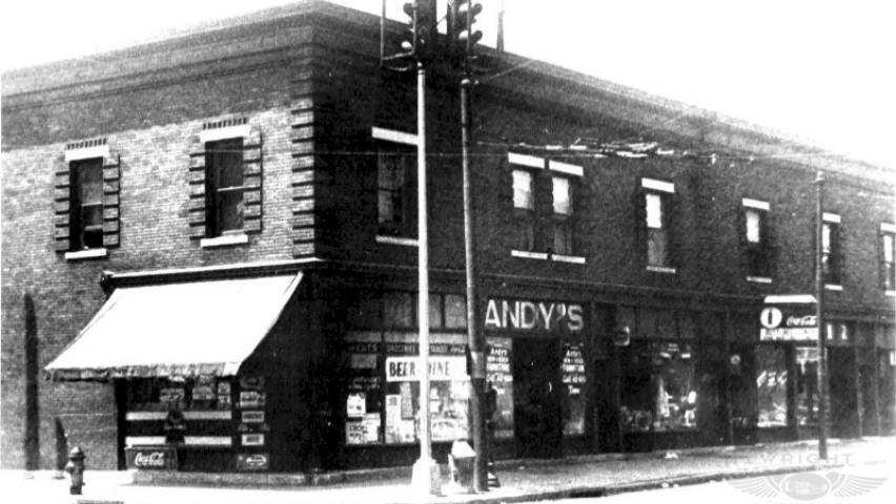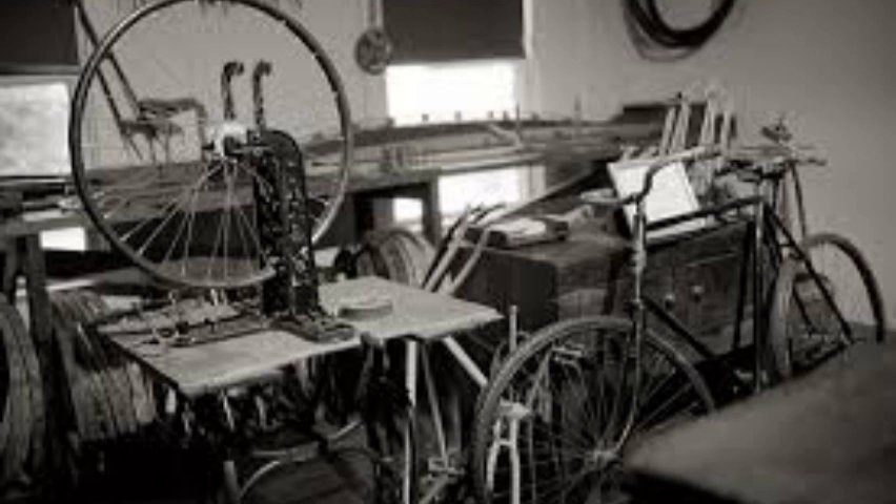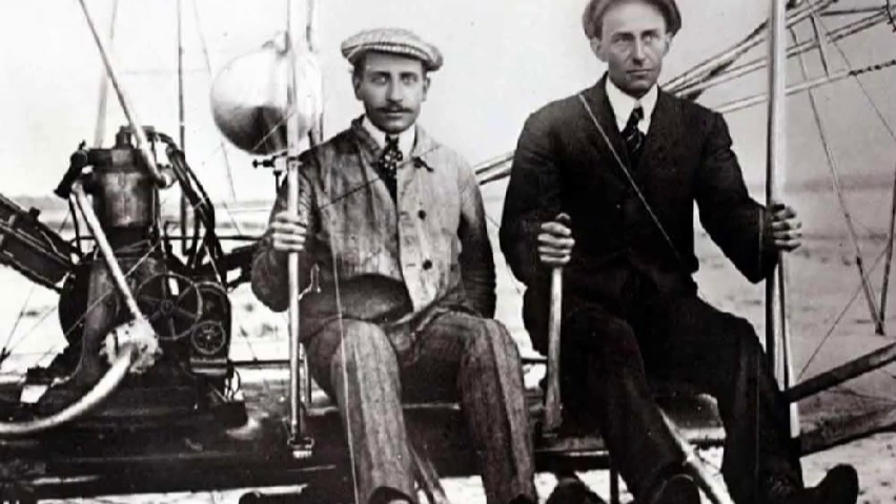The Wright Brothers went into the printing business together in 1889. Three years later, they opened their first bicycle shop. Initially they sold and repaired bicycles — replacing spokes, fixing broken chains, and selling accessories. In 1896 they began to build their own brand of bicycles. Their experiences with bicycles aided them in their investigations of flight, as they used chains, sprockets, spoke wires, ball bearings, and wheel hubs in their airplanes.